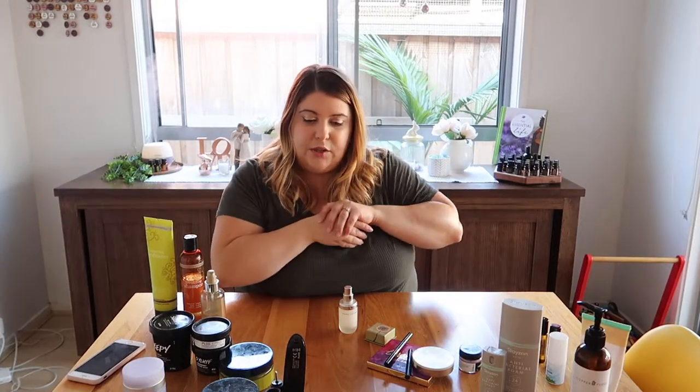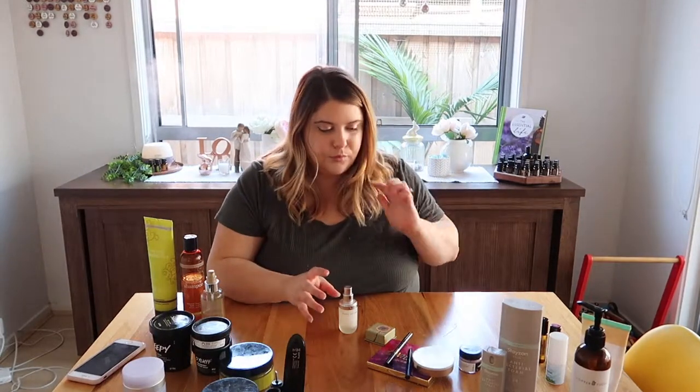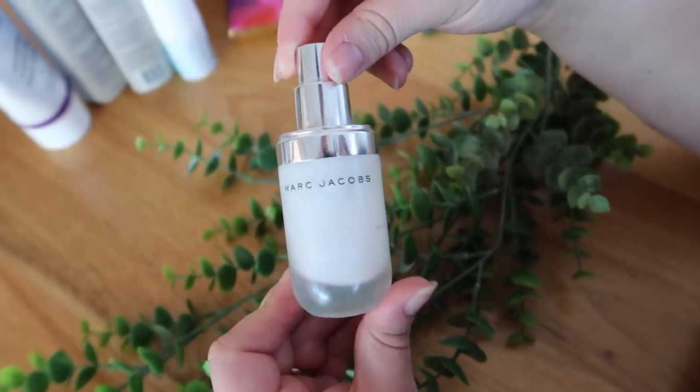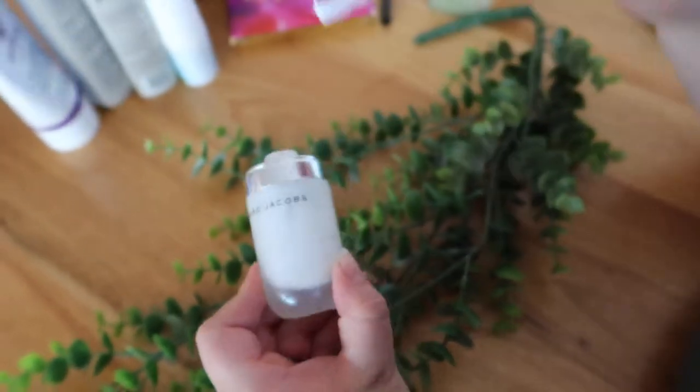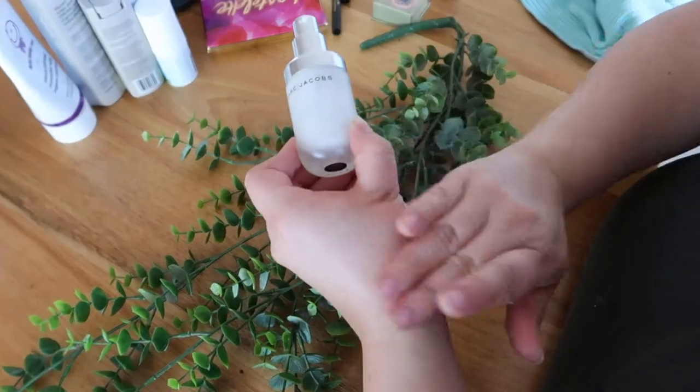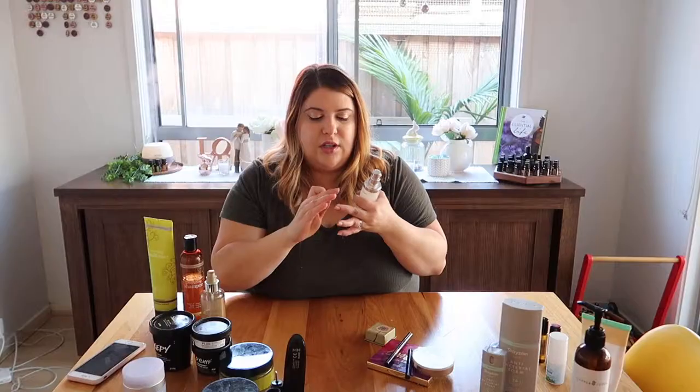So that's the makeup brush cleaner, and then I was obsessed with this. I have dry skin now — it's a hydrating primer. It's the Marc Jacobs coconut oil and coconut water primer, and it's so — oh my god, there's like a teeny bit left — it's really, really hydrating.